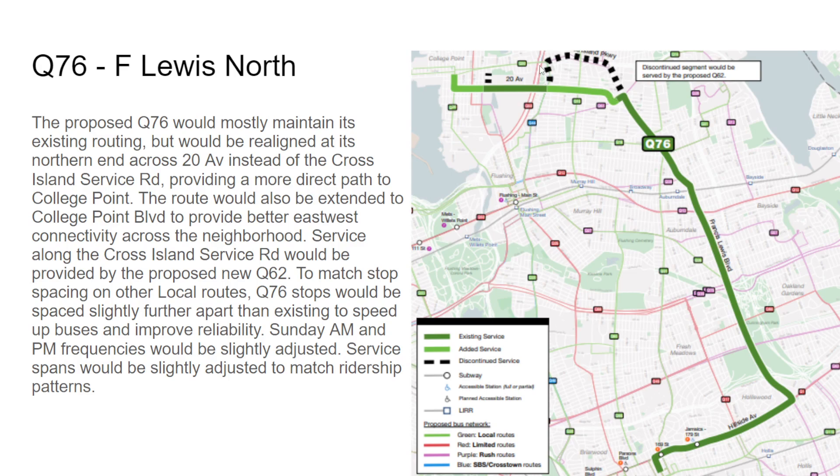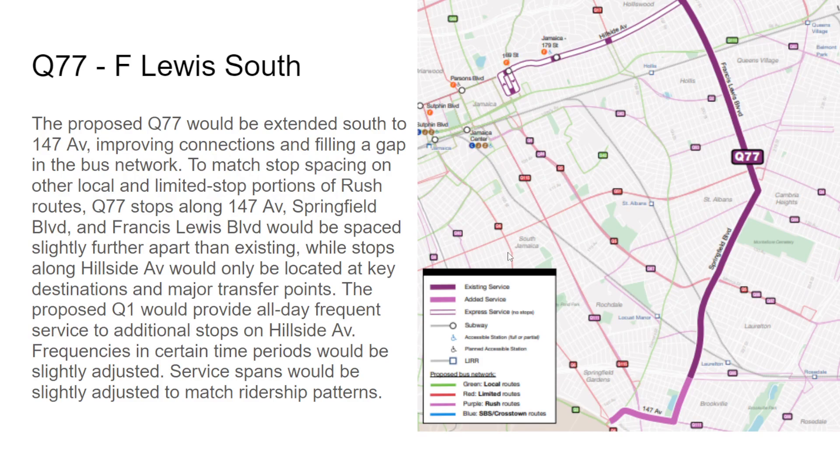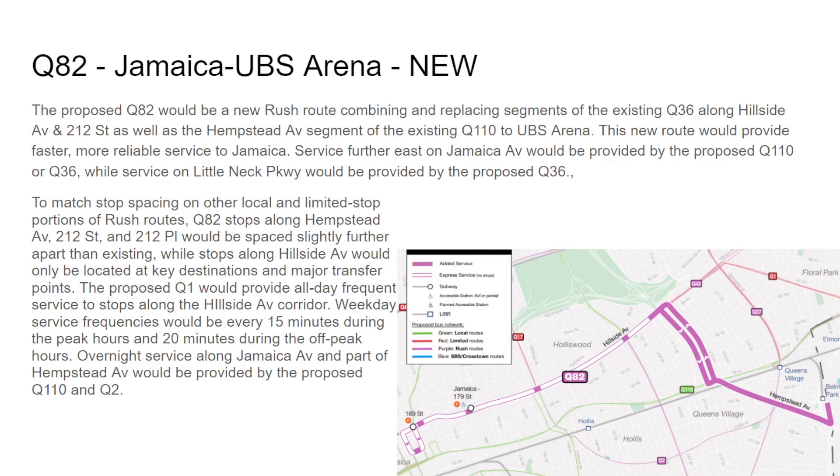The Q76 would not go on 14th Avenue to Cross Island Parkway — it will go straight to 20th Avenue and extend to College Point Boulevard at 15th Avenue. There's a layover at 131st Street. Sunday AM and PM frequencies are slightly adjusted. The Q77 will remain the same with a small extension and rush stops on Hillside Avenue at Francis Lewis, 188th, 179th, 169th, and the terminal.